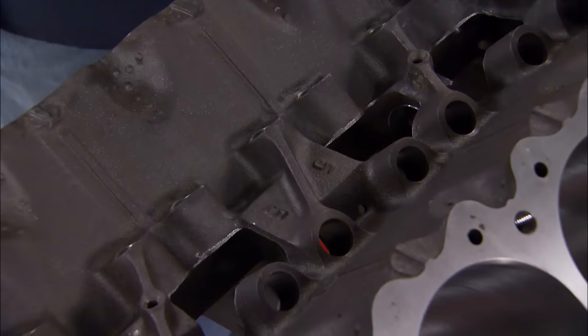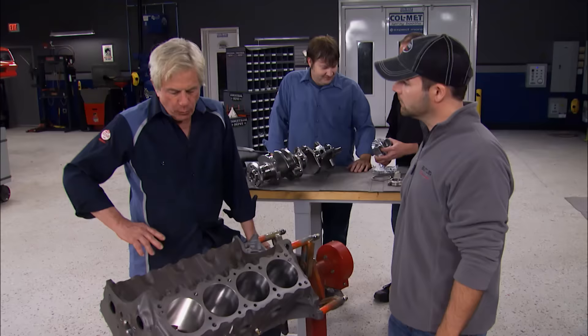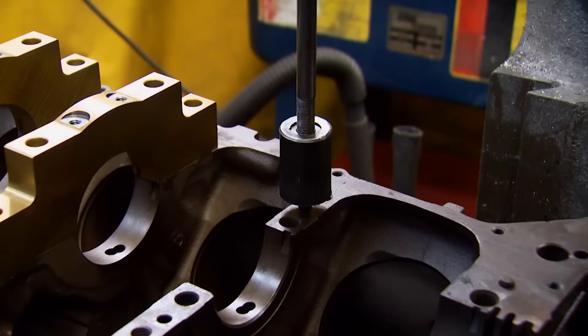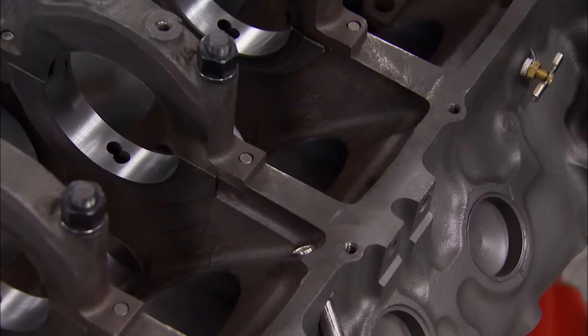To identify a 455 versus a 400: in the valley you'll have two fives if it's a 455, or two zeros if it's a 400. Also the engine size is cast right into the driver's side of the block. Machine work included a 60-thousandths overbore, bore and hone with a torque plate — critical on the Pontiac — and square decking the block. On the bottom end, they replaced the factory dial pins, swapped in ARP main studs, and line-honed the mains. If using a 400 instead of a 455, watch for thin main blocks; 1975 and later 400s were thin mains and won't handle the horsepower of this build.